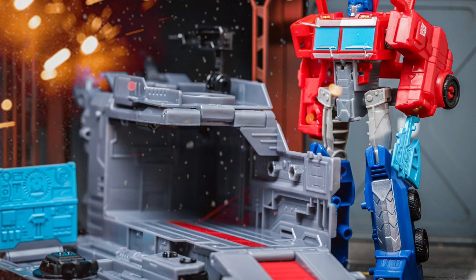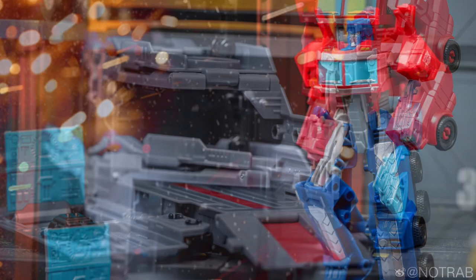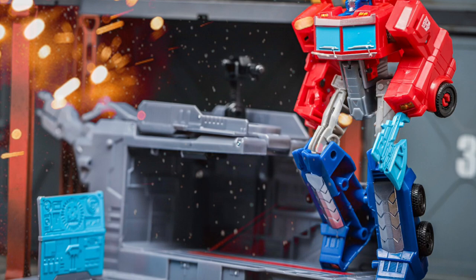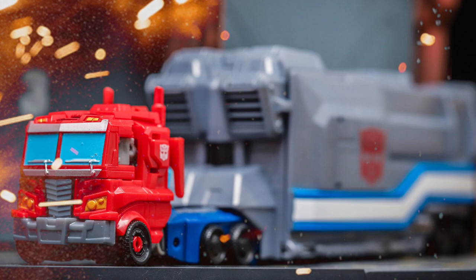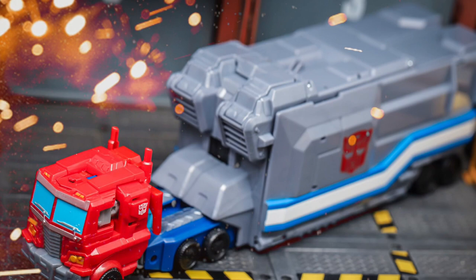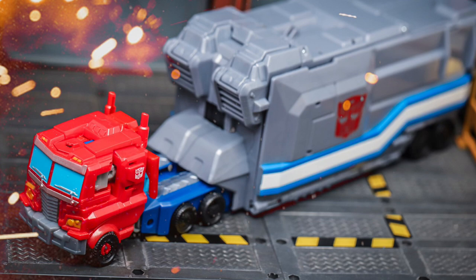I'll be honest with you guys — I don't know if this is another Walmart exclusive or not. I've never seen this one before, and I usually cover a lot of Transformer news. Drop a comment below if you know whether this is a Walmart exclusive or just going to be released as a regular release for any major toy retailer.